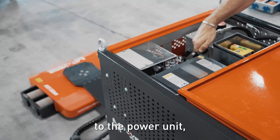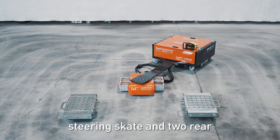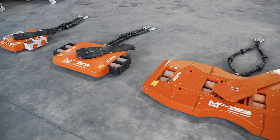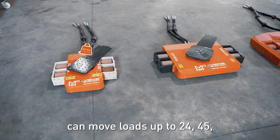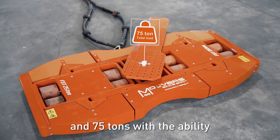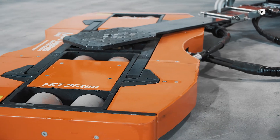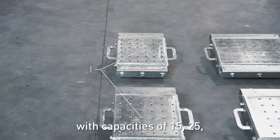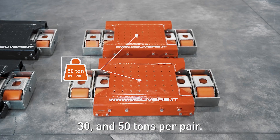In addition to the power unit, the Apollo system includes one self-propelled steering skate and two rear skates. The front powered skate can move loads up to 24, 45, and 75 tons, with the ability to rotate around their own center. There are four rear skates with capacities of 15, 25, 30, and 50 tons per pair.